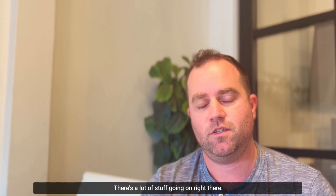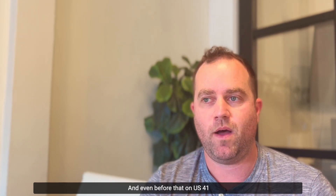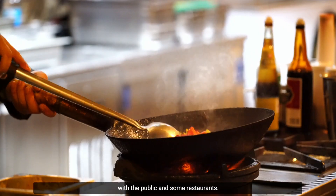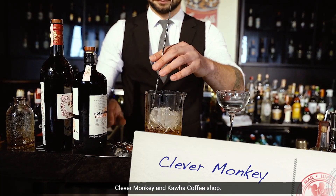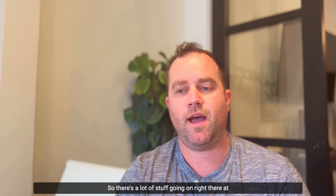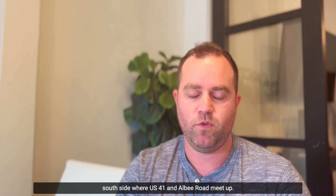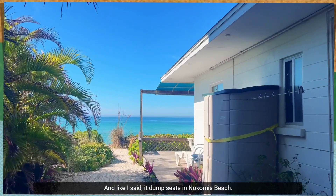You can do kayak rentals, boat rentals, there's the Fish House, and live bait. There's a lot going on right there at that access point. And even before that, on US 41 and Blackburn Point, there's a shopping center with a Publix, some restaurants, a little bar — Clever Monkey — and Kawa Coffee Shop. So there's a lot happening on both the north and south sides of Casey Key.